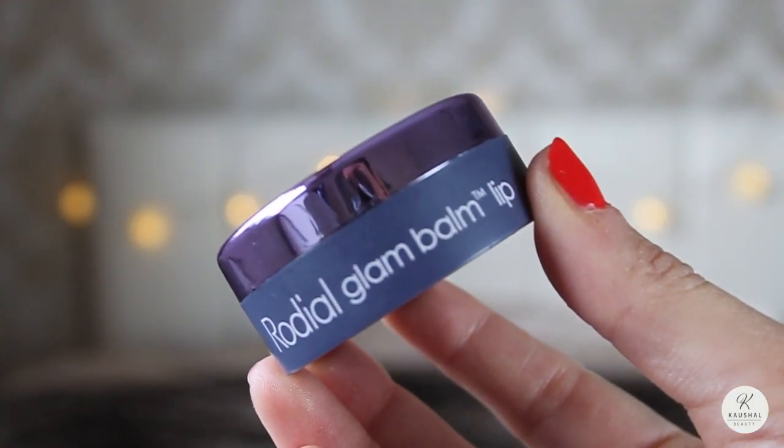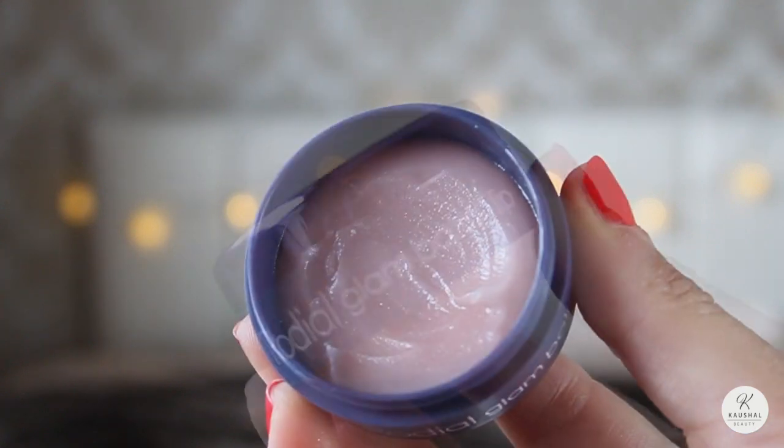The next thing I was loving last month is a bit of a weird one. When I first got this it was last December — it was on offer on ASOS and when I tried it I just didn't like it, I just wasn't impressed. But for some weird reason I've got this whole new thing going on where I'm trying to use up my makeup, and over the past month I actually really enjoyed using this lip balm. It's the Glam Glow lip balm by Rodial.